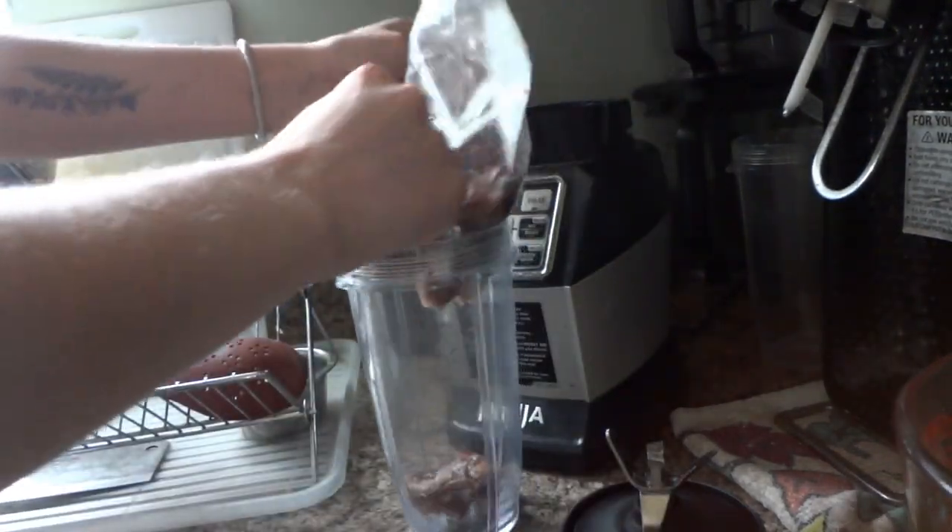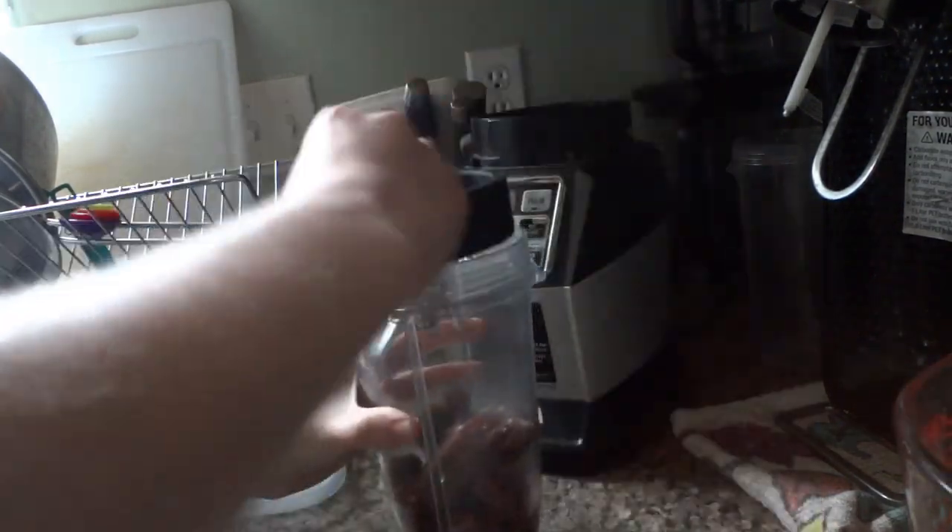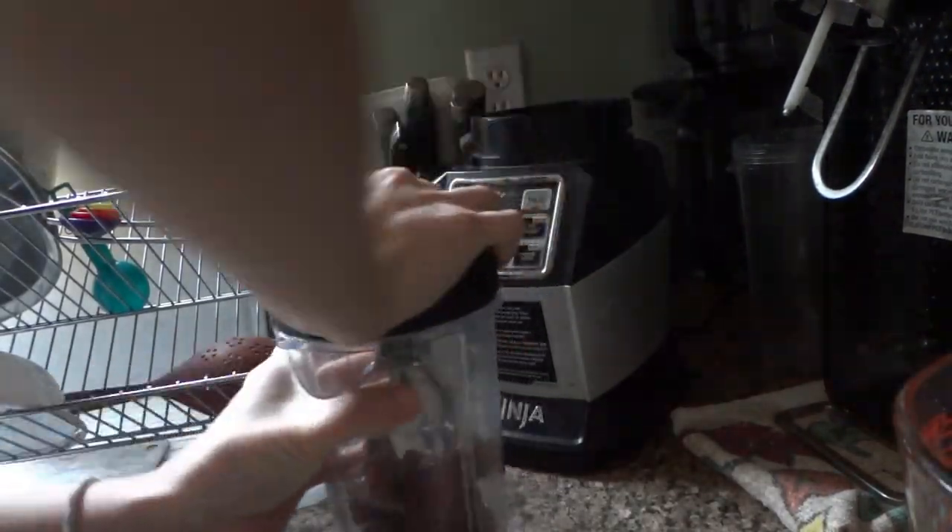Wednesday mornings I always feed heart, so I've got chicken heart and I'm going to break it up first before putting it into the blender with some warm water. I recommend getting a separate blender from the one you use normally for your meat soups, because your blender is going to start smelling bad regardless of what you use to clean it — just a tip.